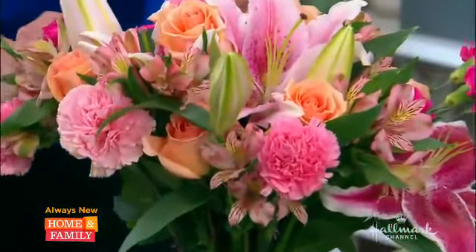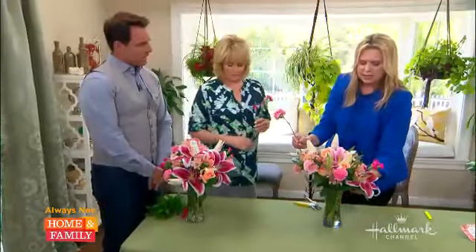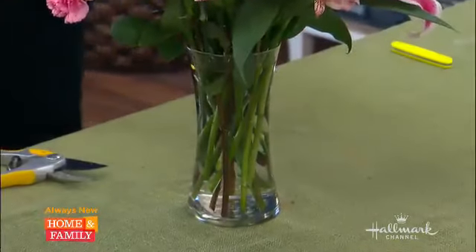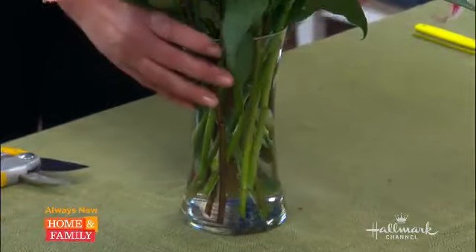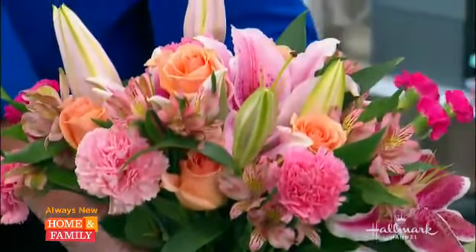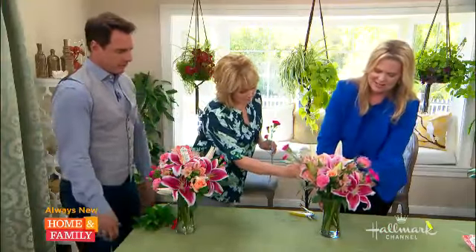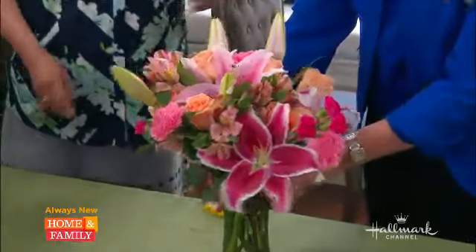Does the shape of your vase make any difference? Sure — before you go into it, you want to decide: are you going to do something that's tall or something that's low? That's how you get into your scale with your design. I can't believe you just made that right here — just pulling it together. See? You could do this at home.